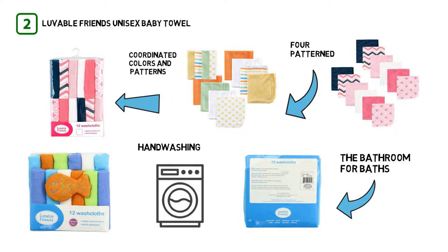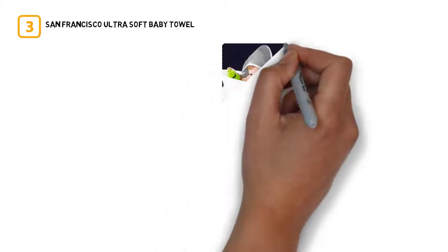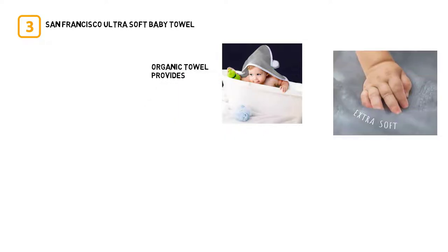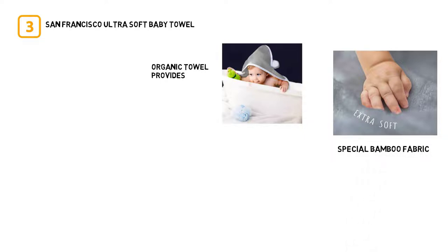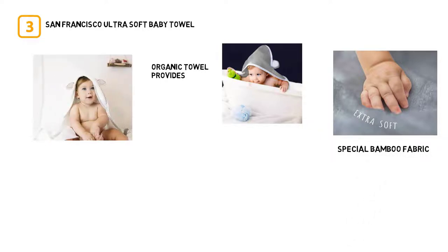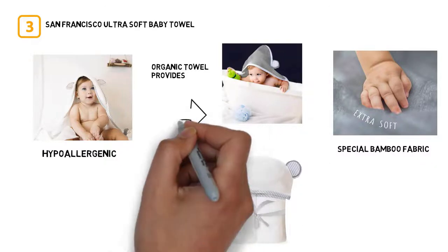Number three: San Francisco Ultra Soft Baby Towel. This San Francisco organic towel provides antibacterial properties while also being super luxurious, because of the special bamboo fabric. Bamboo is naturally hypoallergenic and antibacterial, making it safer and gentler for young newborns, infants, and toddlers.